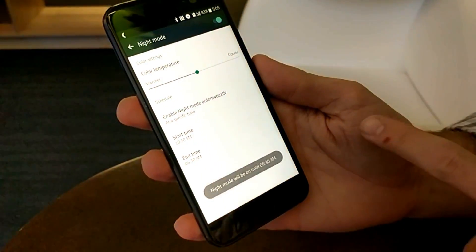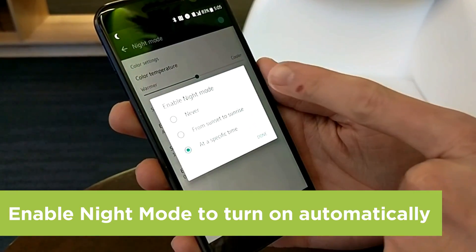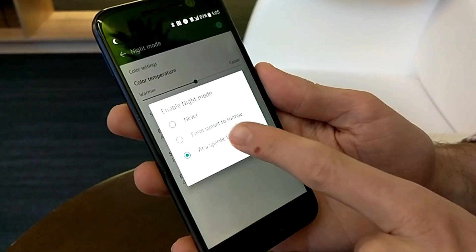From there, once you turn it on, you have a couple of different options. You can enable it automatically at a specific time, you can enable it from sunset to sunrise, or you can never enable it. What this does is it pulls a lot of the blue light away from the display and enables you to look at your phone and still get a good night's rest.